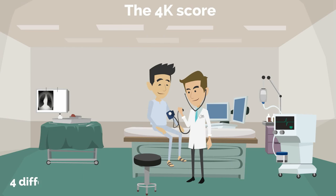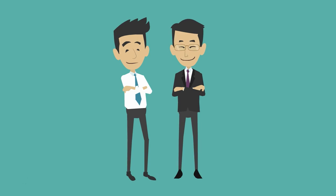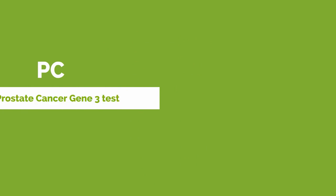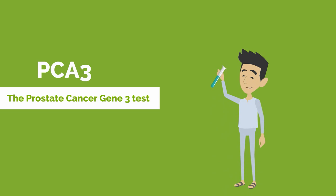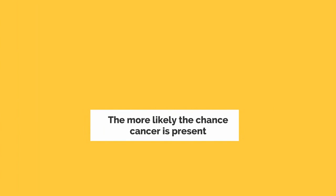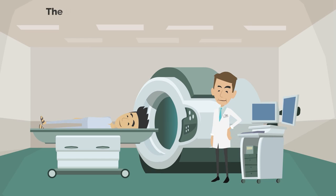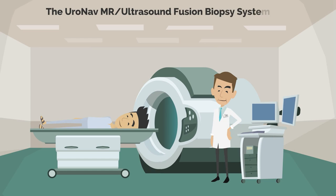The 4K Score is a blood test measuring four different prostate-related proteins that provides a percent risk score of having an aggressive prostate cancer. The Prostate Cancer Gene 3 test (PCA3) is a gene-based test carried out on urine — the higher the level, the more likely the chance cancer is present.